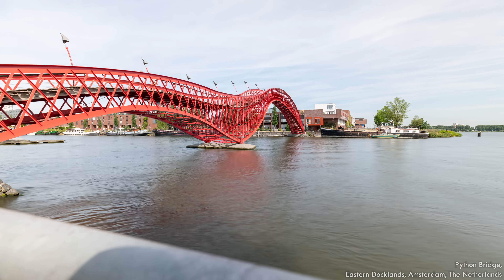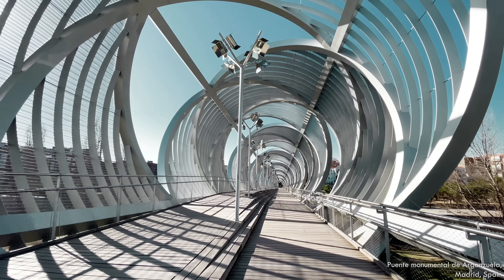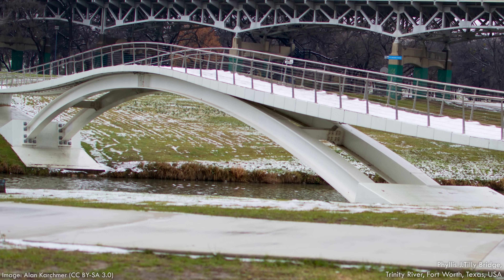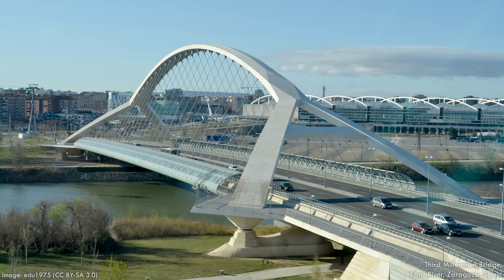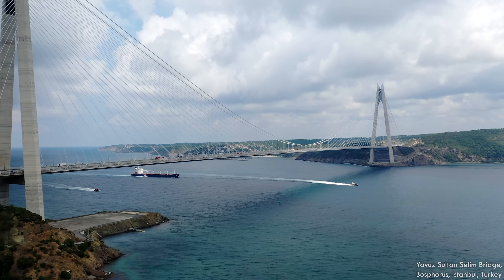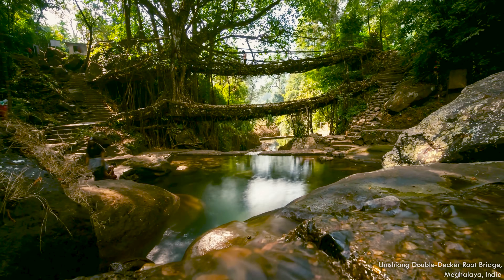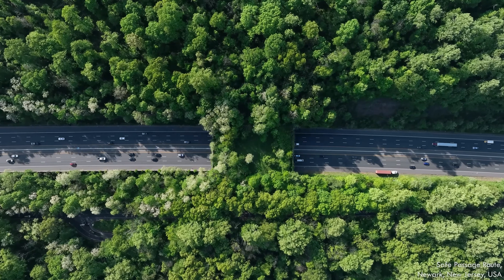Without listing every bridge, there's no true way to list every type—there's too much nuance, creativity, and mixing and matching of designs. The Phyllis J. Tilly Bridge in Fort Worth, Texas combines an arch and stress ribbons. The Third Millennium Bridge in Spain uses a concrete tied arch with suspension cables holding up the deck, stiffened with box girders. The Yavuz Sultan Selim Bridge in Turkey combines a cable-stayed and suspension design. In some parts of India and Indonesia, living tree roots are used as simple suspension bridges over rivers. There are also bridges for pipelines, for water, and for animals.